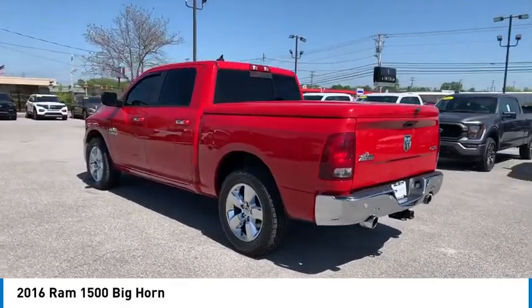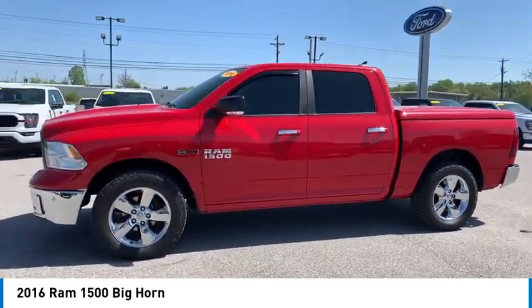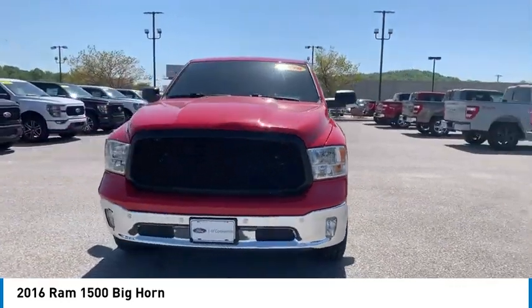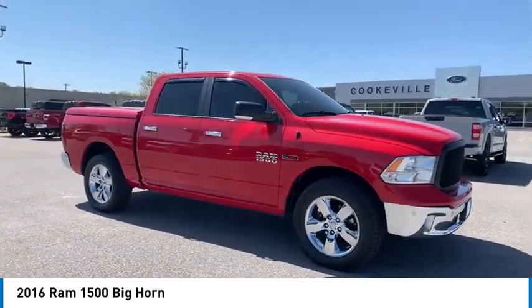Here are some of this vehicle's great options: towing package, chrome wheels, heated side mirrors, traction control, remote keyless entry, fog lights, headlights auto off, cruise control, trip computer, child safety locks. This beauty is sure to make you the talk of the neighborhood. So call or drop in for a test drive today.